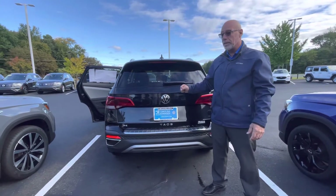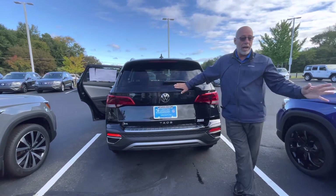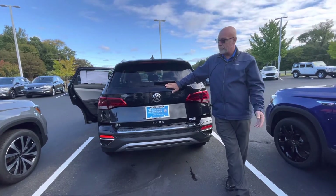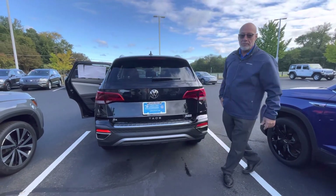If you're interested, call me at 315-542-9476. Bring your trade — bring your 2017 Passat with you — and let's see if we can make the numbers work for you. Maybe you'll be driving one of these Taos's away. Thank you, have a wonderful day.